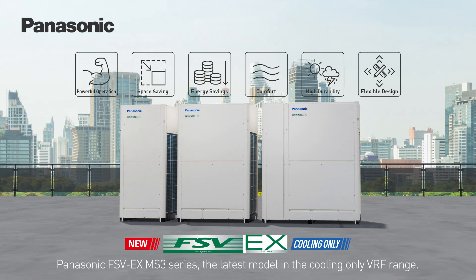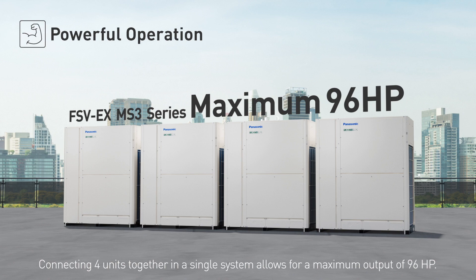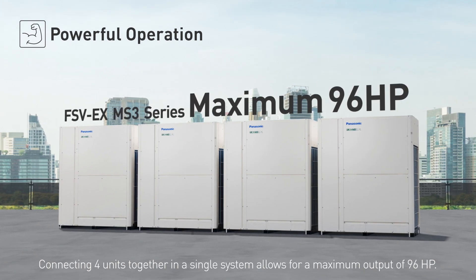Panasonic FSV-EX-MS3 series, the latest model in the cooling-only VRF range. Powerful operation: connecting four units together in a single system allows for a maximum output of 96 horsepower.